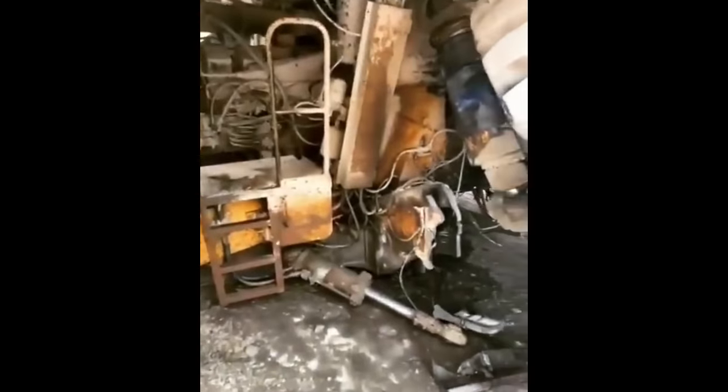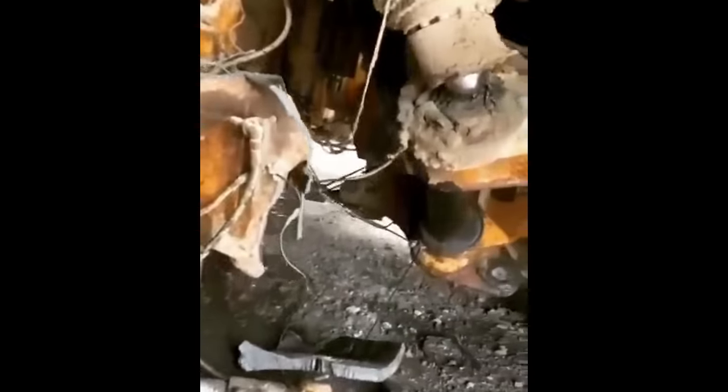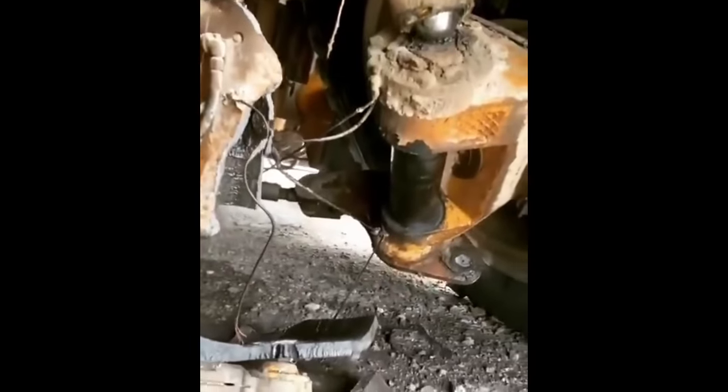The front left axle is completely broken. The damage is around 15,000 euros. If you are a mining truck mechanic, please write the repair cost in the comments.